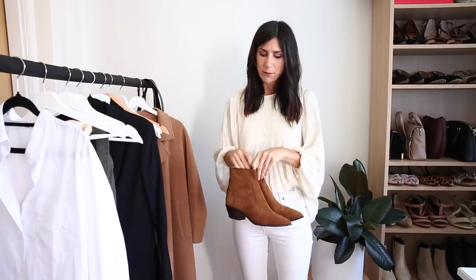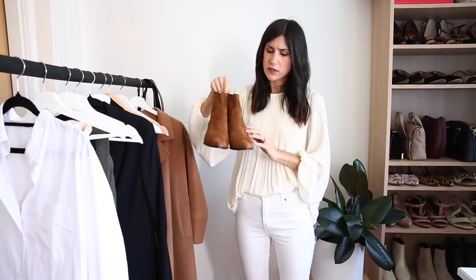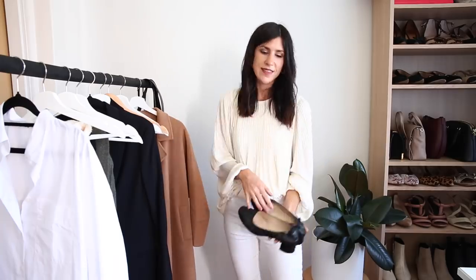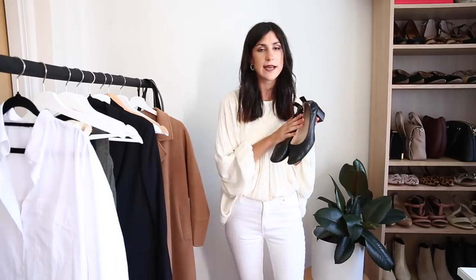Then we've got a couple of pairs of shoes. I went for one pair of boots — they're a tan or rich saddle brown suede boot from Loeffler Randall, and I like that they're quite snug around the ankle, which is very flattering. The other pair of shoes are my Everlane Day heels, just because they're such a classic. They go with absolutely everything, you can wear tights with them, and they're really comfortable.